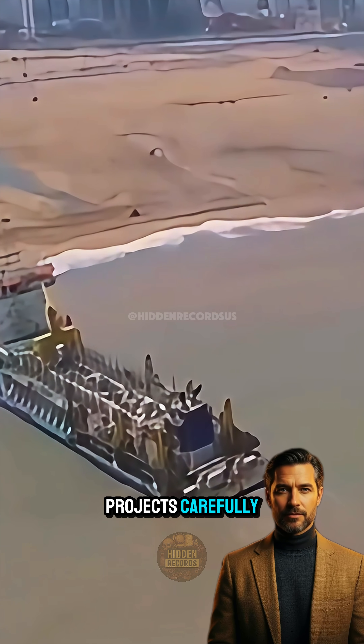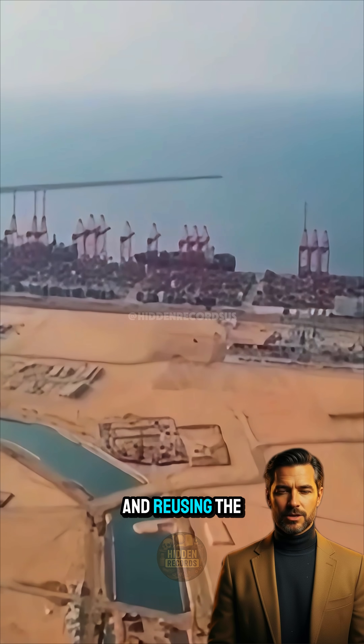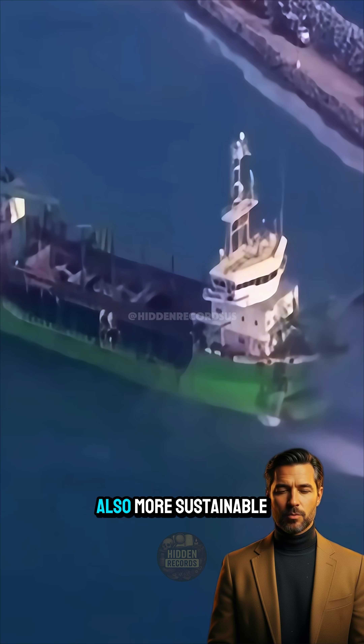China approaches these projects carefully, selecting locations to reduce environmental impact and reusing the materials it dredges from the sea. This makes building new land not only faster, but also more sustainable.